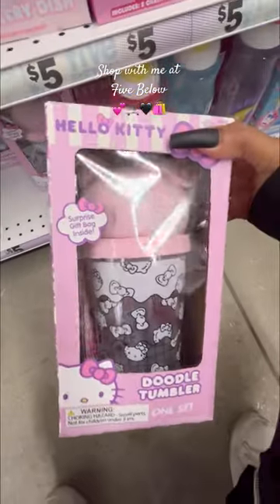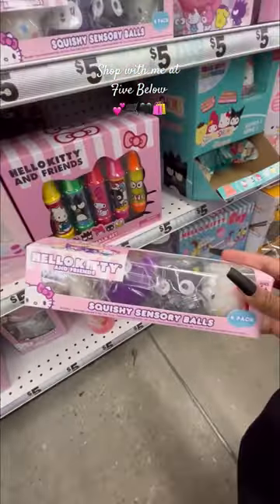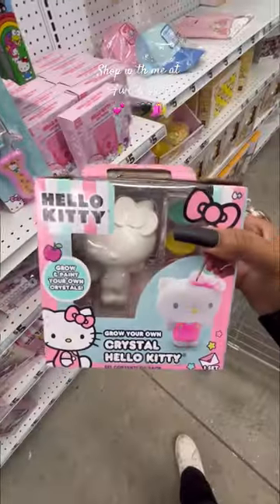Hats, you guys — so cute, you get to doodle on it. I love these. I have these and they are literally amazing, they're so cute. I think this crystal set would be so fun.